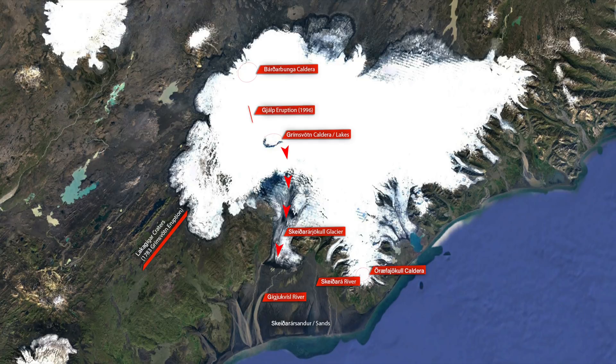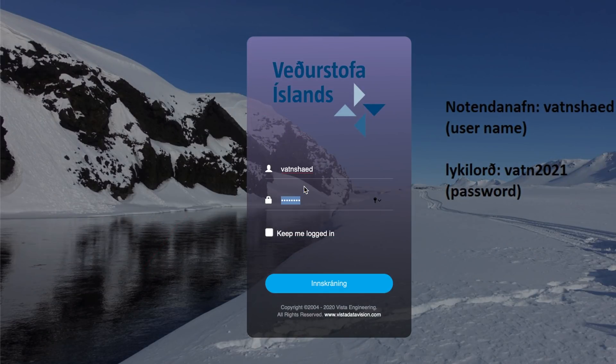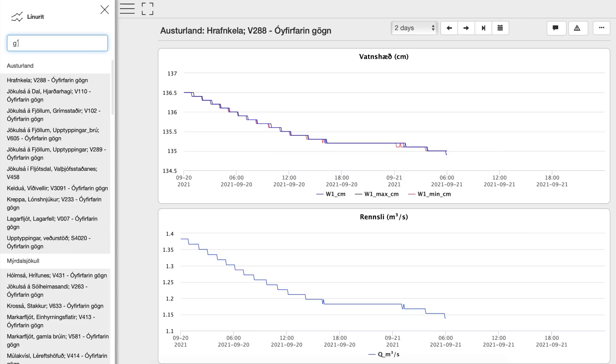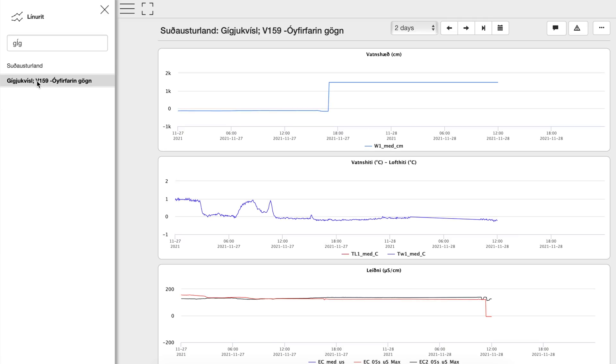Now I would like to point you to a site where you can monitor the water flow in all rivers in Iceland. You can also see the temperature and electrical conductivity — that's one of the tools our experts use to monitor the volcanoes located under glaciers. You should be looking for the river Gíjúkvísl.